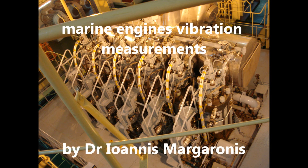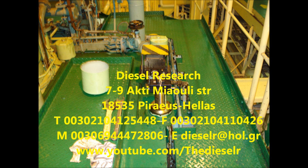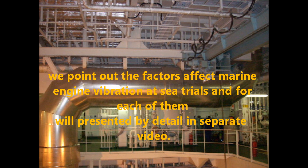Marine engine vibration measurements. Engine vibration response at shop trials is the engine maker's subject. We point out the factors affecting marine engine vibration at sea trials, and for each of them we will present it in detail in a separate video.